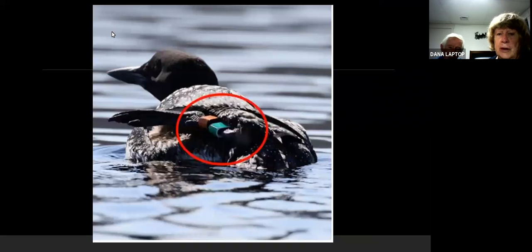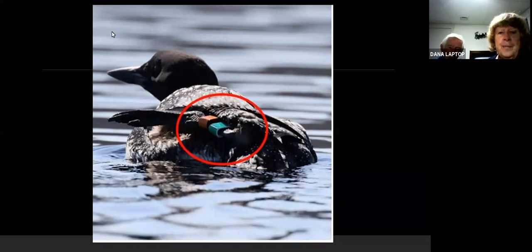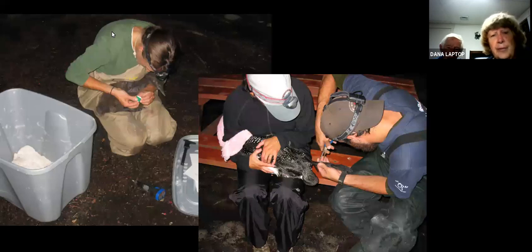Here is another good picture showing the bands and how distinctive they are. So if you ever watch a loon waving its leg, look carefully — a picture will help and you can blow it up and see the color combination and let the loon preservation committee know. They can tell you when and where that loon was banded. Here biologists from the loon preservation committee are actually banding loons — putting the band on while the loon is being held, its head usually wrapped in a towel to keep that bill secure and not able to be a lethal weapon.